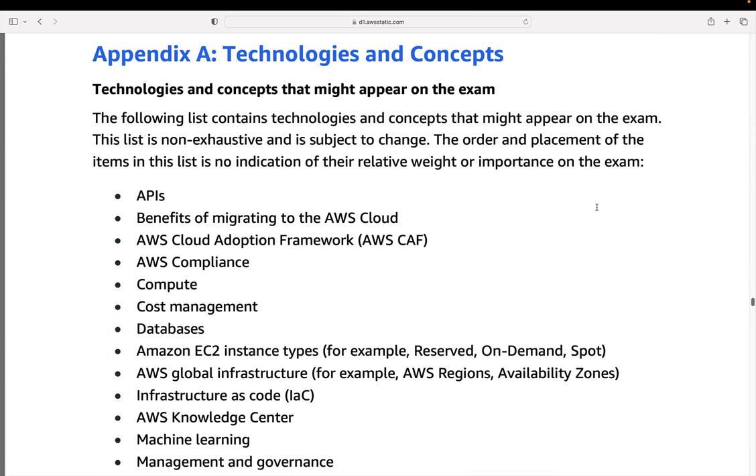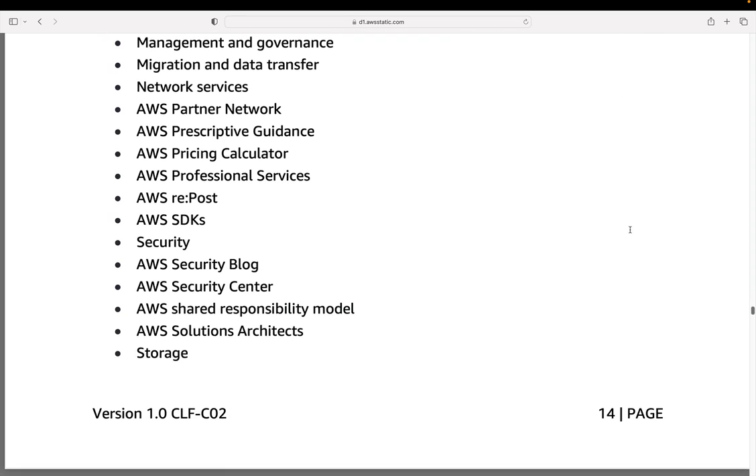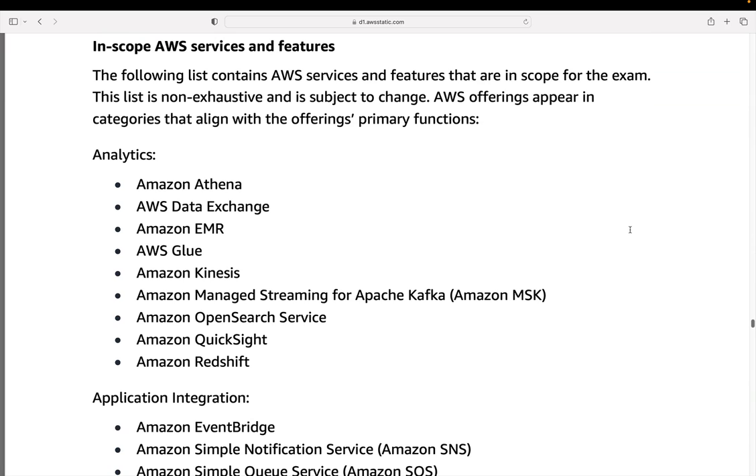The last section is the appendix, which highlights the technologies and concepts that might appear on the exam. There are quite a few categories and then more detail on the specific services and features. There are quite a lot of services you need to know for this exam. The good news is you don't need to know them to a very detailed level — depending on the service, sometimes just knowing what it is and what it does is enough; in other cases you need to know a little bit more.